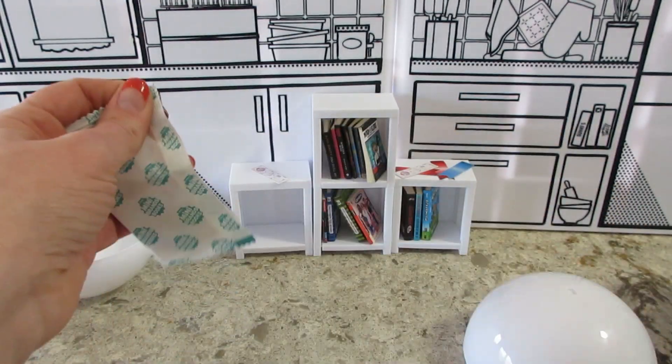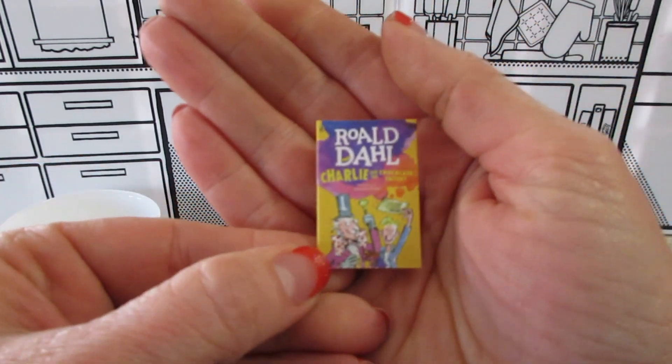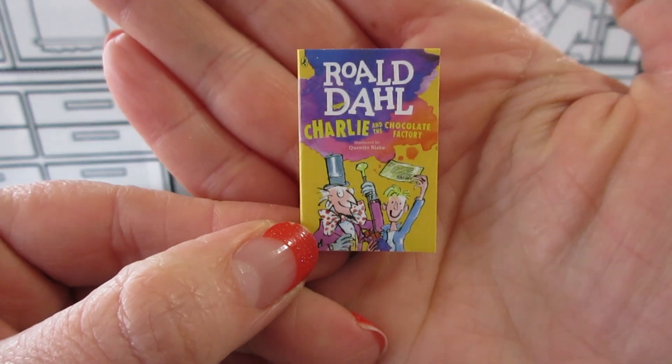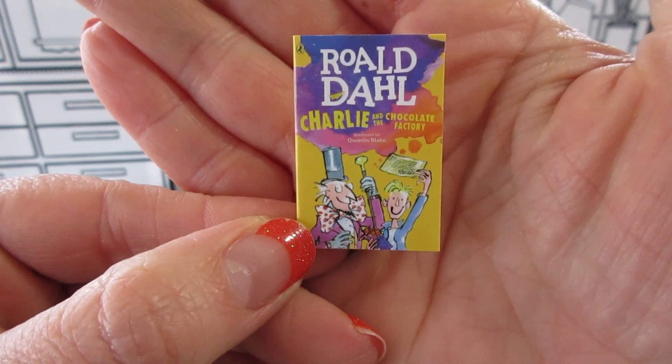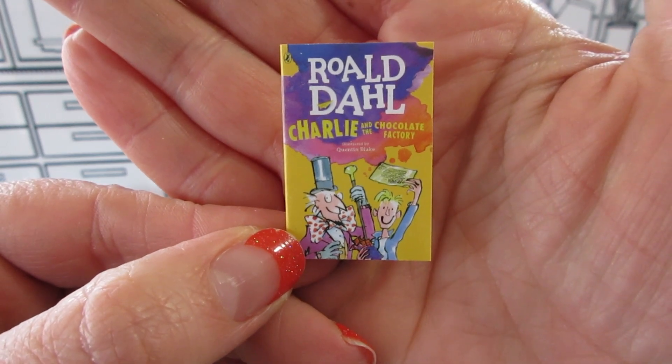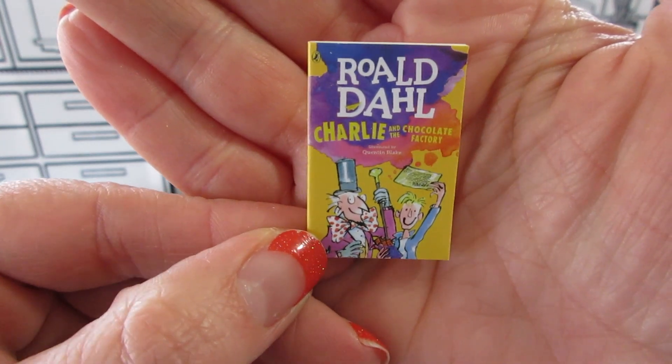Let's see — did we get a new one? We did not... oh wait, did we? I think this is new. There are several books by Roald Dahl — I think that's how you say the last name. This one's Charlie and the Chocolate Factory. I think this one is actually new, so one out of four.